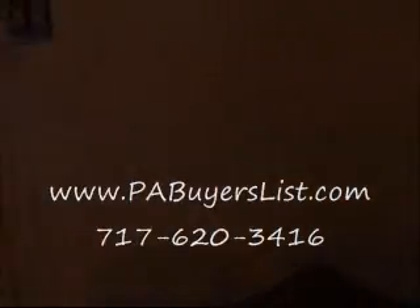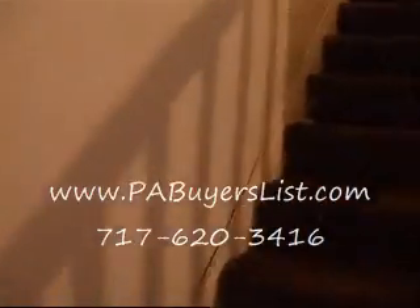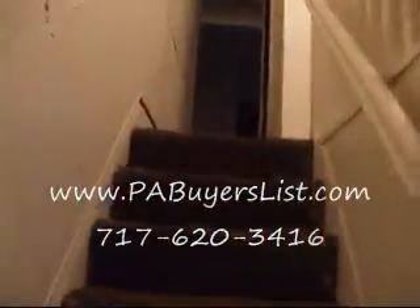Unfortunately I don't have my flashlight, but if you are interested in this property I can get you pictures of the basement. We have pictures down there, I just don't have a flashlight with me today.